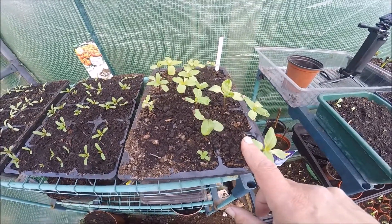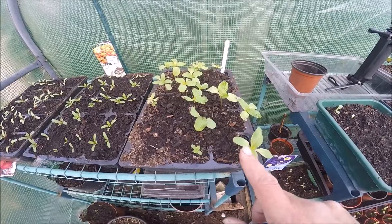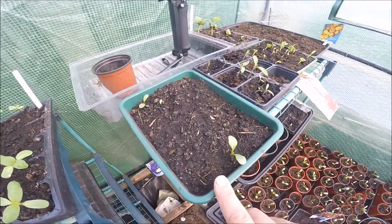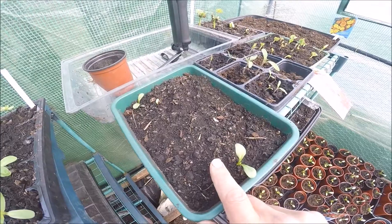Marigolds, sunflowers. I think these are the small sunflowers; I think the other ones were the big ones. Some more dahlias - these are ones I saved seeds off, from ones I got last year.